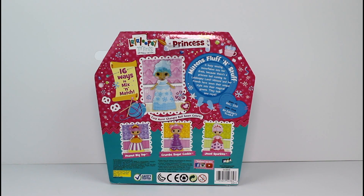I have reviewed Crumb Sugar Cookie and Jewel Sparkles already on this channel so go check that out. It says Mittens Fluff and Stuff is busy sewing snowflakes into her dress because there's a princess ball coming to La La Loopsie Land. Mittens and her friends have sewn their unique style into their magical gowns. They look so royal. Sewn on December 21st, sewn from an Eskimo's scarf. This is so cool. So let's go ahead and get this out and take a closer look.